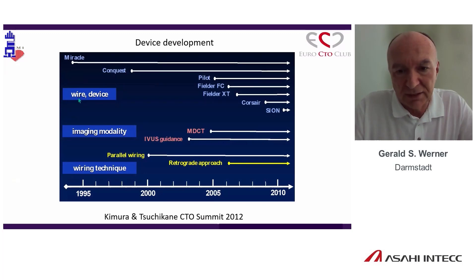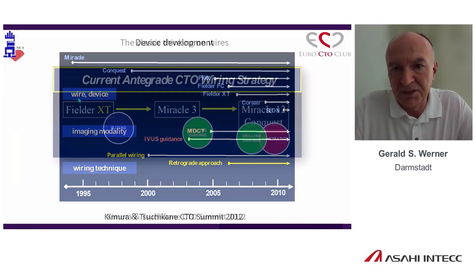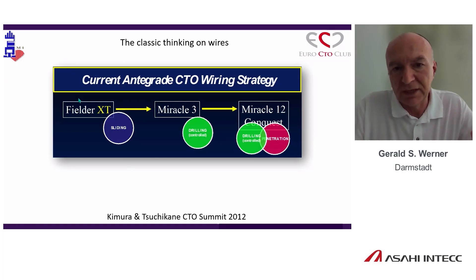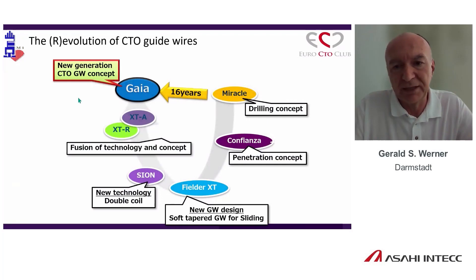Looking at wire technology development, when I started CTO it was largely Merkle and Conquest, and only in the mid-2005 to 2007 period did we get new wires. Past discussions about wires covered sliding technique, drilling technique, and penetration. Nowadays, we can use every wire for everything. We can penetrate with the Gaia, even with the Fielder XT we can penetrate. If we get through, we slide. It's how you manipulate the wire. It took 16 years of development to get to the new generation.